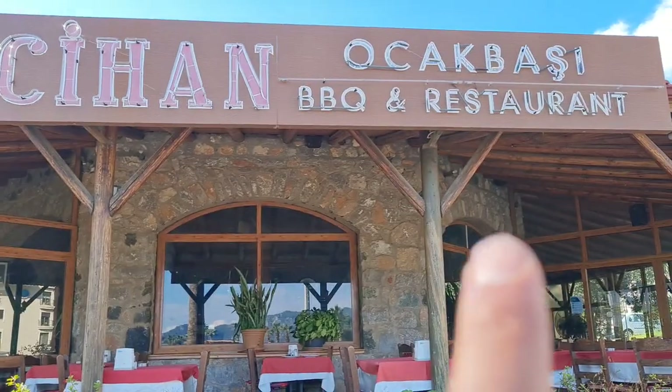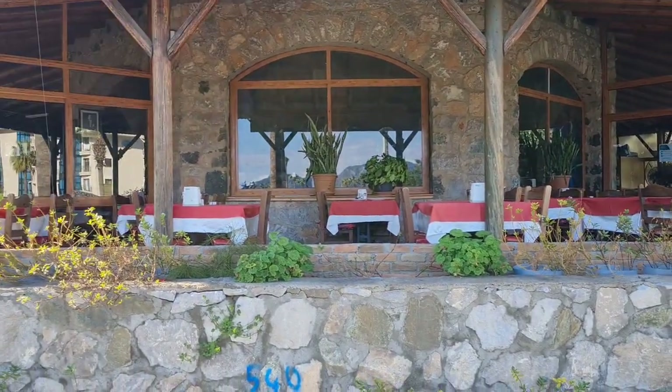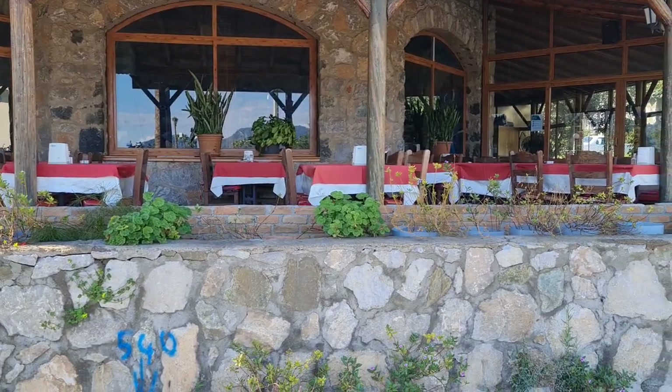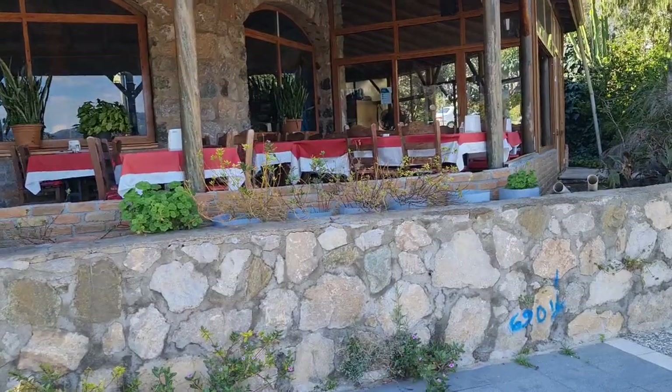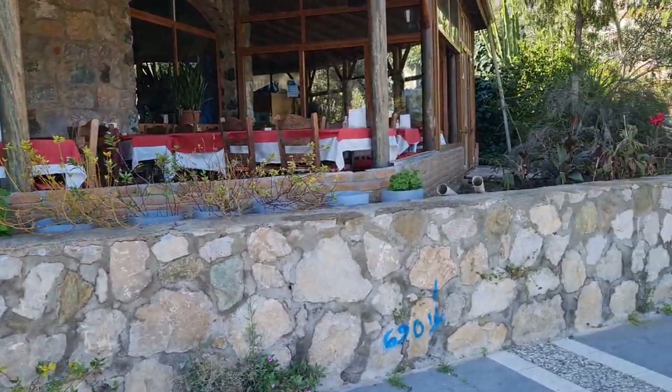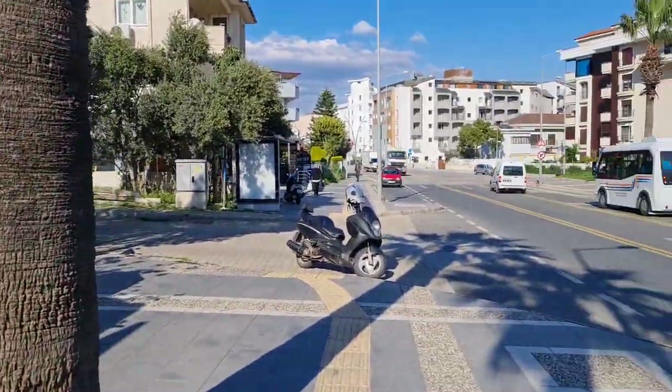And Cihan Ocakbaşı Barbecue Restaurant is on the main road — I talked about that before. Proper Turkish food. If you are around this region, don't miss it, definitely come and have a look. It's so cheap as well — four or five pound for a main course. Steak, you can have it here. Try it.